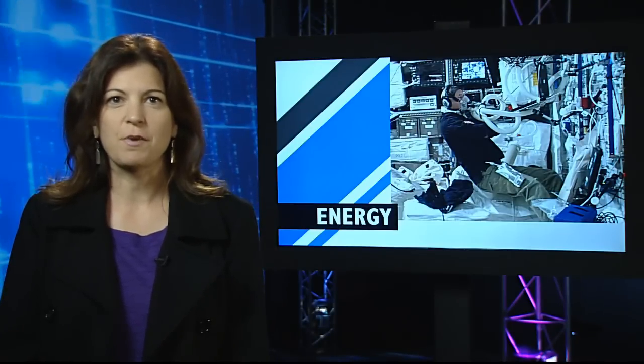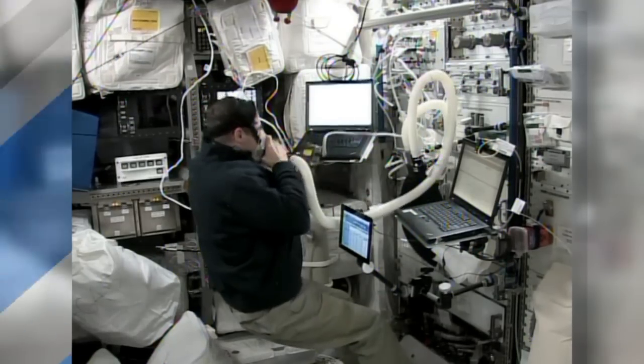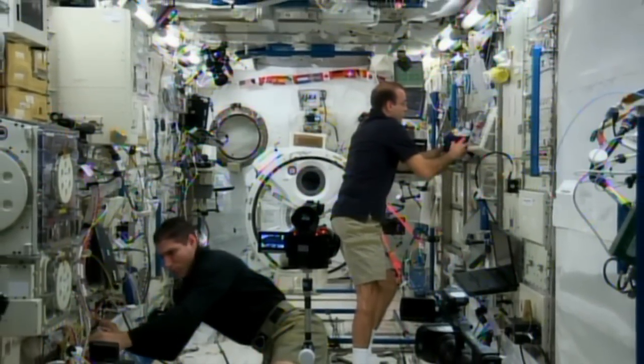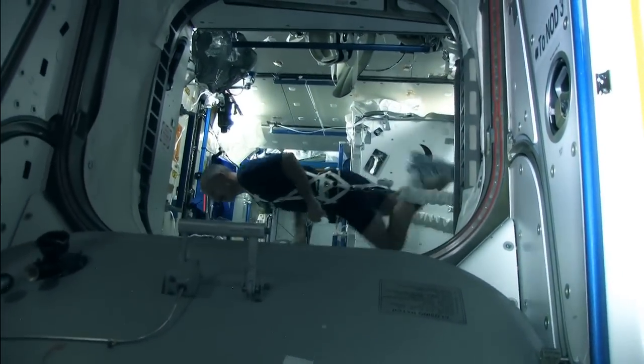Flight Engineer Mike Hopkins continued his participation in the energy experiment this week, which, as the name implies, takes a look at how much energy astronauts use during long-duration space life. A special mask is used to measure oxygen uptake, and results from the study will contribute to crew health and performance, and will also ensure that crew members are getting the proper amount of food and exercise.